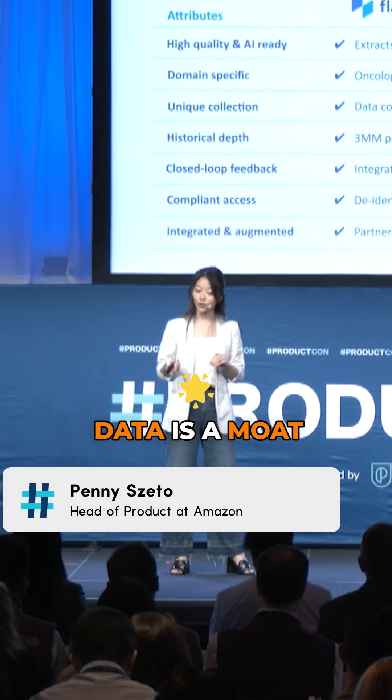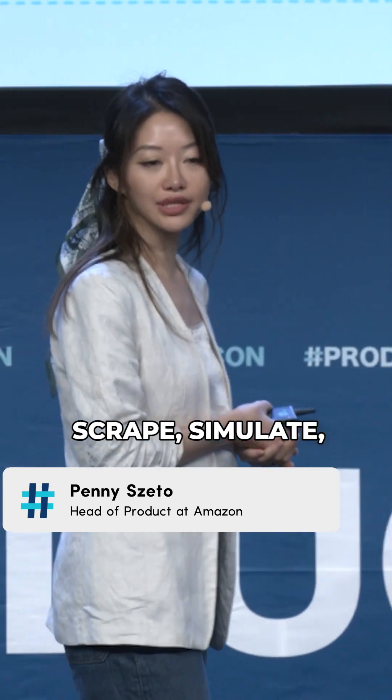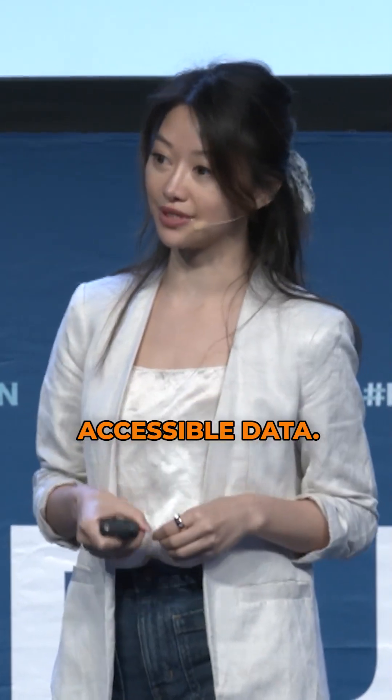Differentiated data is a moat because it's hard for rivals to scrape, simulate, or shortcut. Over 70% of companies have said that their AI efforts have stalled because they did not have clean, usable, accessible data.